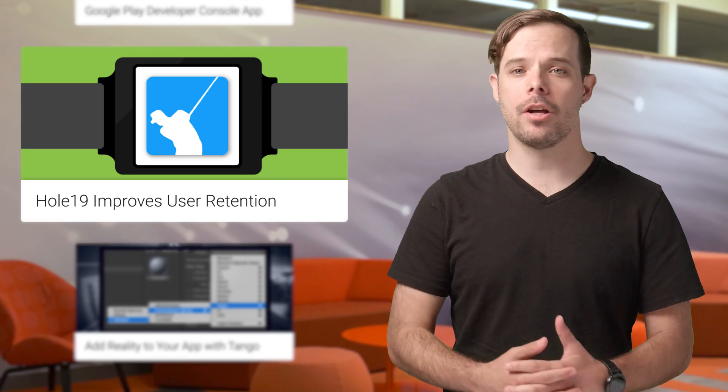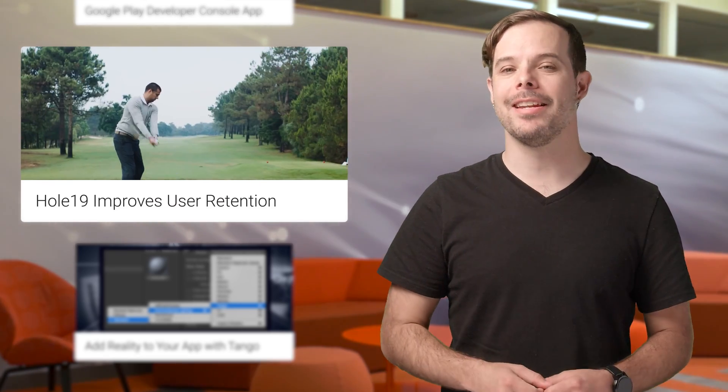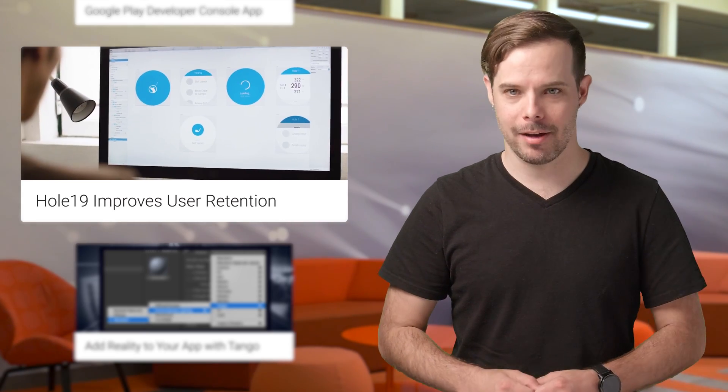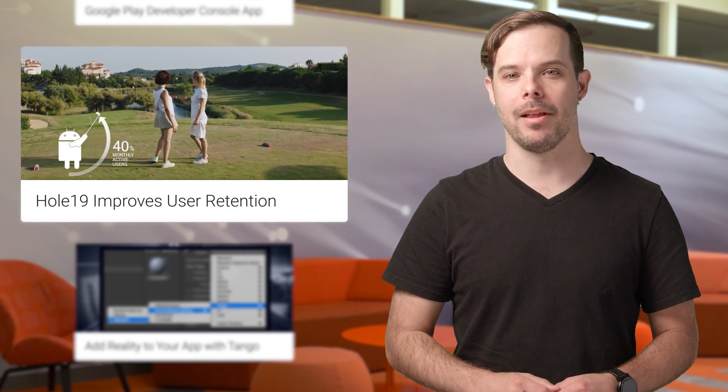Hole 19 is a golfing app which assists golfers before, during, and after their golfing journey with GPS and a digital scorecard. They've got close to 1 million users across all platforms. Watch the video to learn how they doubled their Android Wear users in six months and improved user engagement and retention on the platform.